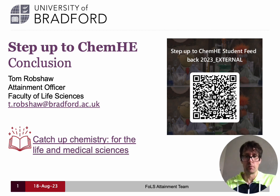All I want to do is very quickly remind you that your feedback on these resources is very valuable to us, so please consider spending only three to four minutes to fill in this brief feedback form on your experiences with Step Up to ChemHE. You can scan the QR code on the screen now, or I'll also put a link to the feedback form in the video description.